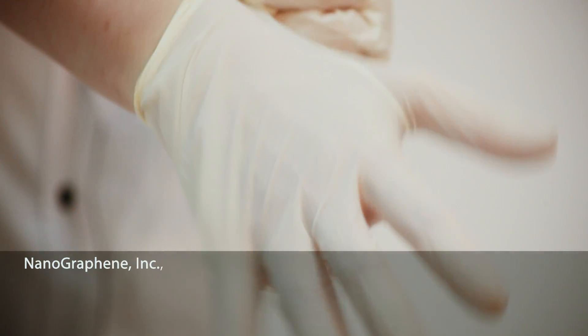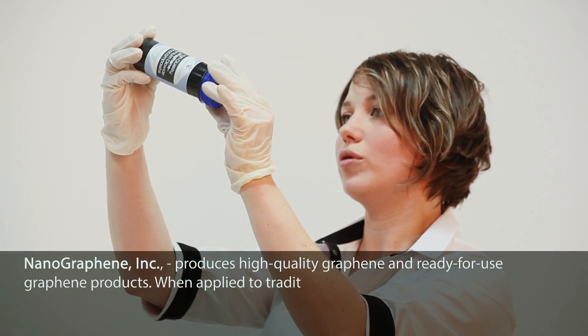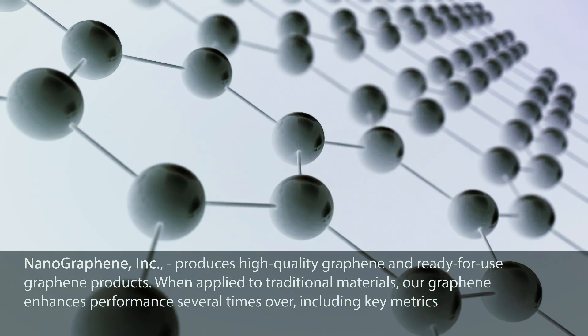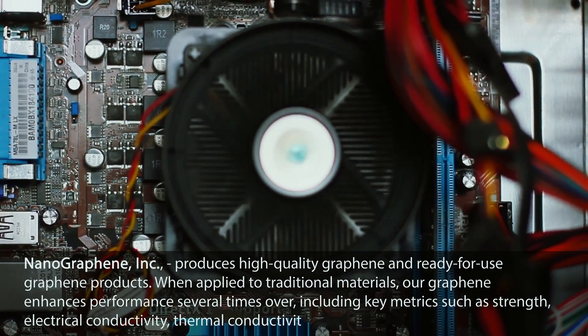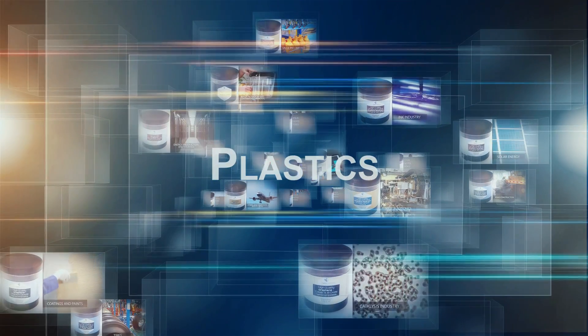Nanographene ink produces high-quality graphene and ready-for-use graphene products. When applied to traditional materials, our graphene enhances performance several times over, including key metrics such as strength, electrical conductivity, thermal conductivity, and durability — with applications for a virtually limitless range of industries.